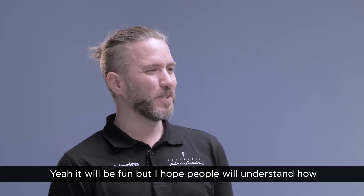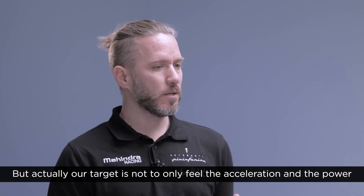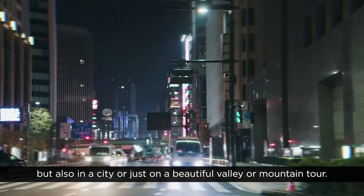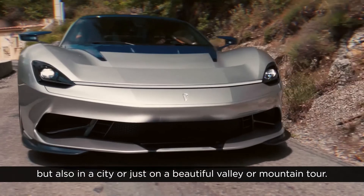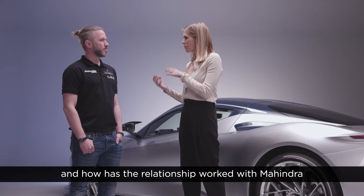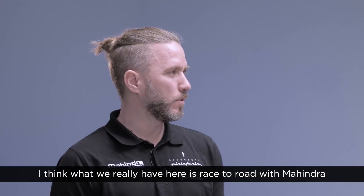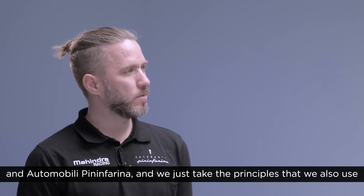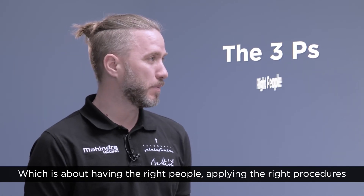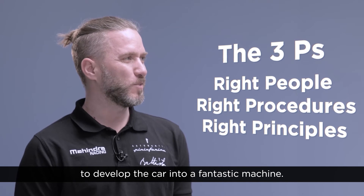It will be fun, but I hope people will understand how incredible this acceleration will be. Our target is not only to feel the acceleration and the power, but to make it fun to drive anywhere — be it on a race circuit, in a city, or on a beautiful valley or mountain tour. The relationship with Mahindra and Automobili Pininfarina is really race-to-road. We take the principles used in motorsport, and at Automobili Pininfarina we call it the three P's: having the right people, applying the right procedures and the right principles — and that's what we're doing to develop the car into a fantastic machine.